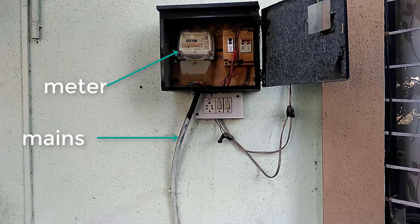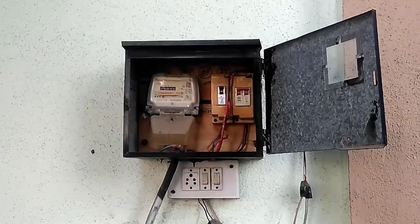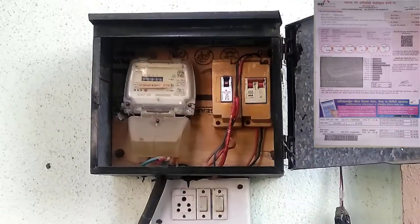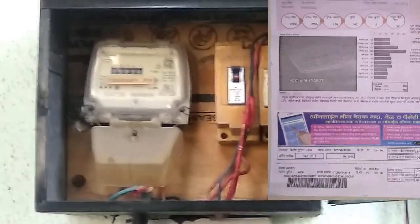The meter measures the amount of electricity that we use, and someone from the company comes every month and takes this reading and then sends us a bill every month for the electricity that we have consumed in the previous month.